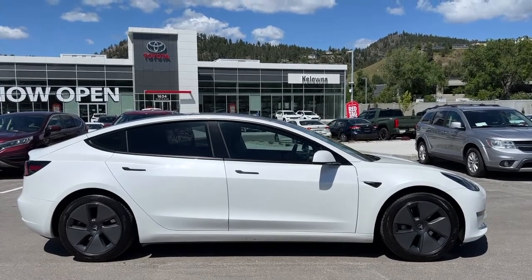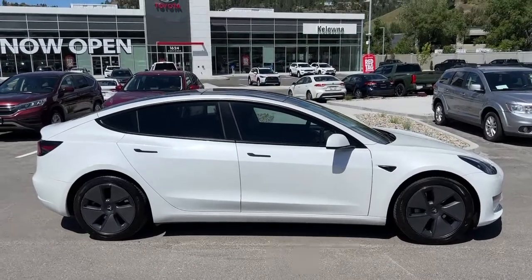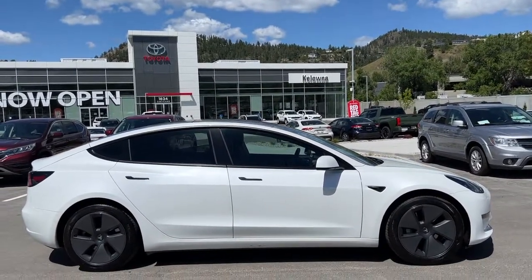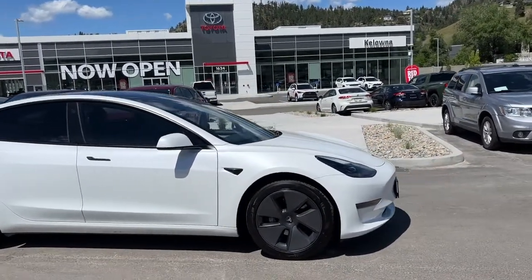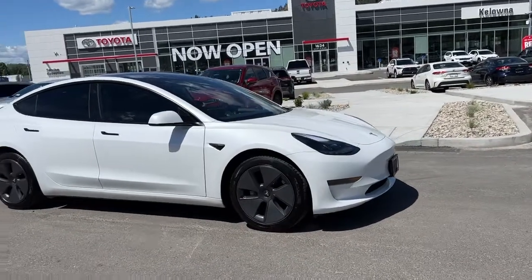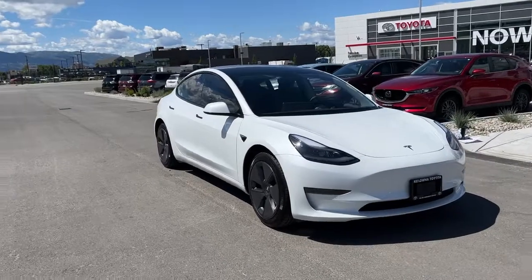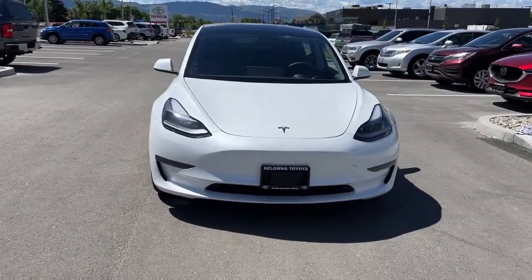From the side we've got the tinted privacy glass, and up top — it's kind of hard to see from here — we have a full-on tinted glass roof. We also have the black door handles and the color-match mirrors. Moving around to the front, we've got these absolutely beautiful lines, LED headlights and fog lights, and of course the Tesla branding up front too.